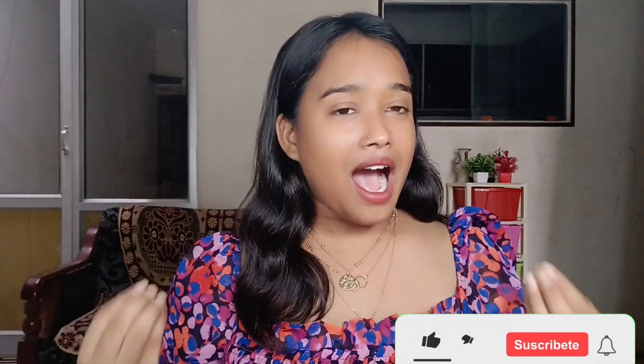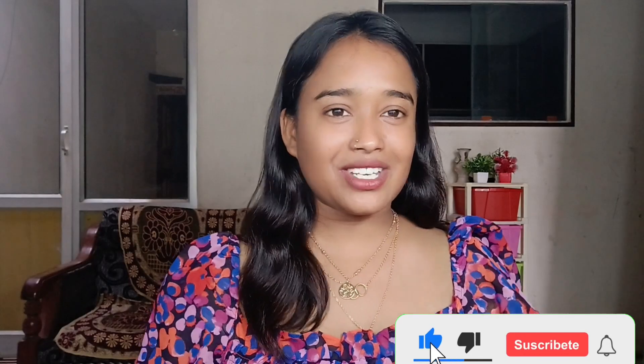If you like this video, please like and subscribe to my channel.